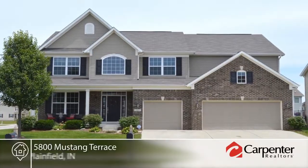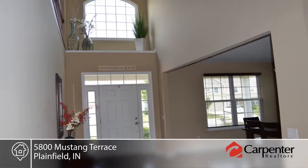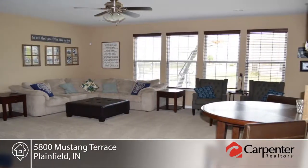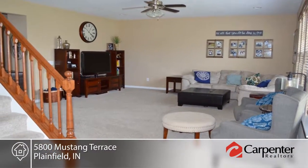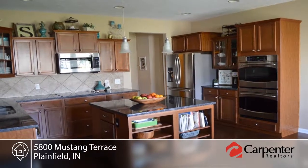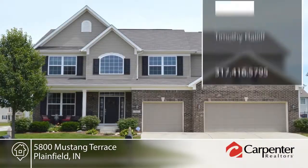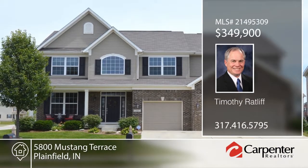This beautiful five-bedroom home is located on a spacious corner lot within the desired Plainfield School District. The huge master suite features a sitting room, large walk-in closet, luxury bath with whirlpool tub, and more. The gourmet kitchen is equipped with granite countertops, stainless steel appliances, double ovens, and hardwood floors. The full unfinished basement includes plumbing rough-ins and large carpeted areas. This home has so much to offer — make it yours with a call to Timothy Ratliff.